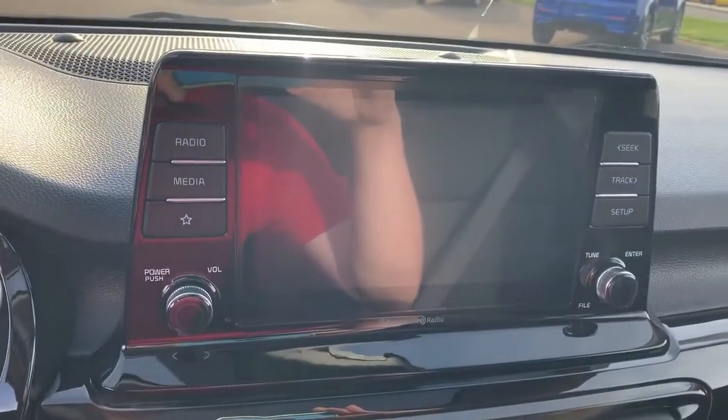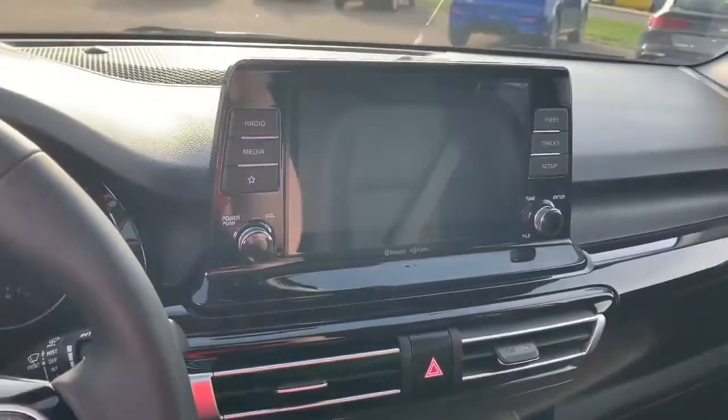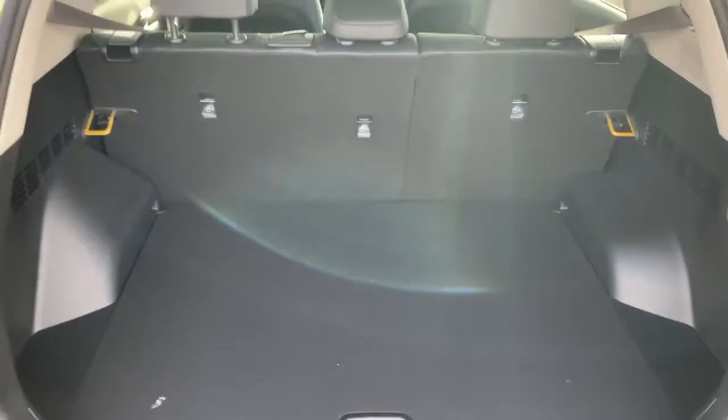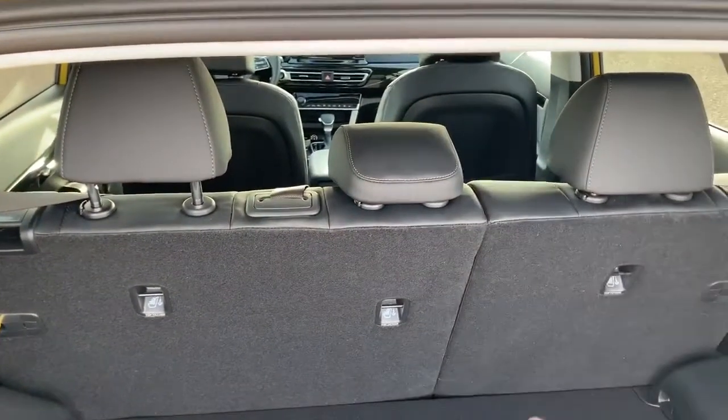It's got an 8-inch touchscreen, and this also has Apple CarPlay and Android Auto. Comes with a sunroof, leather interior, and lots of cargo space. The back seats fold down 60-40.